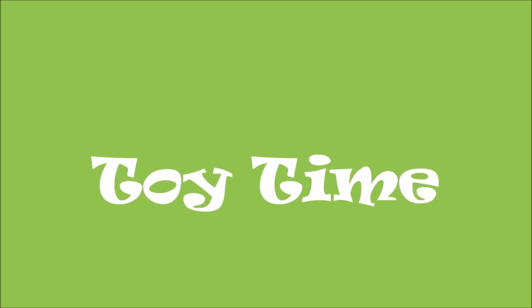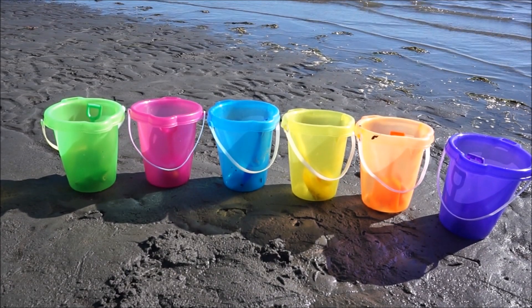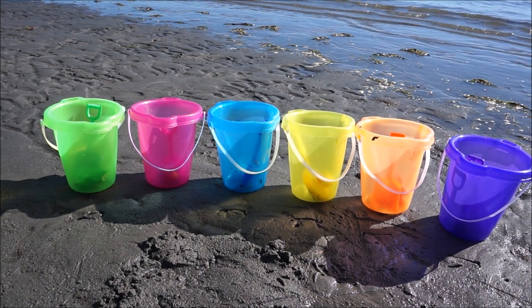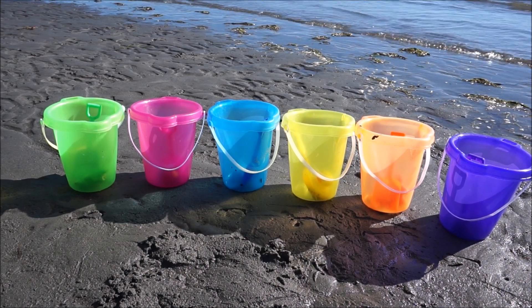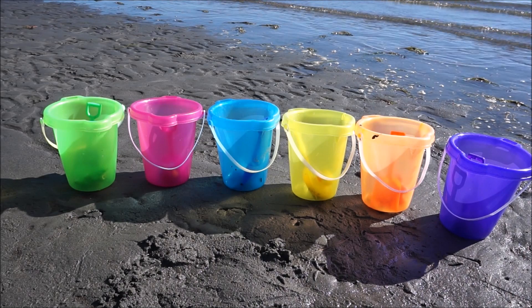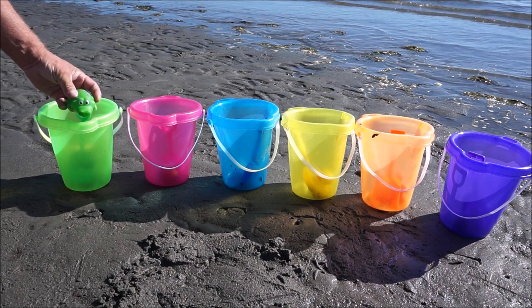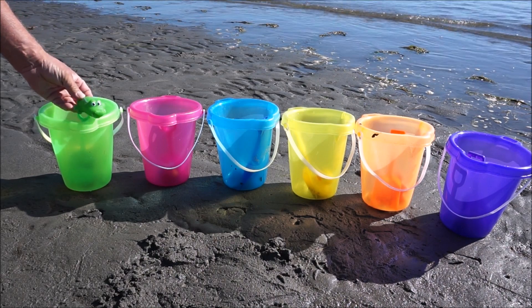Welcome to Toy Time! Today we're learning colors on the beach. I got my buckets and my friends. Let's see what friends are in the bucket. I have a green bucket and there's a green alligator.